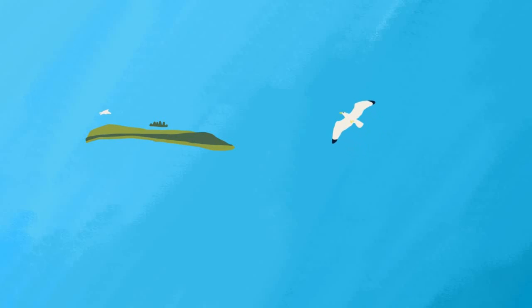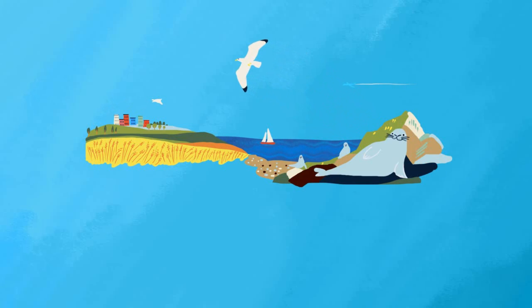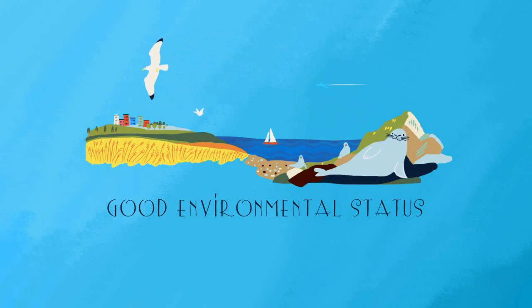We have to use and manage our land, water and resources in a way that's sustainable and fair, and that helps the good environmental status of the marine environment.